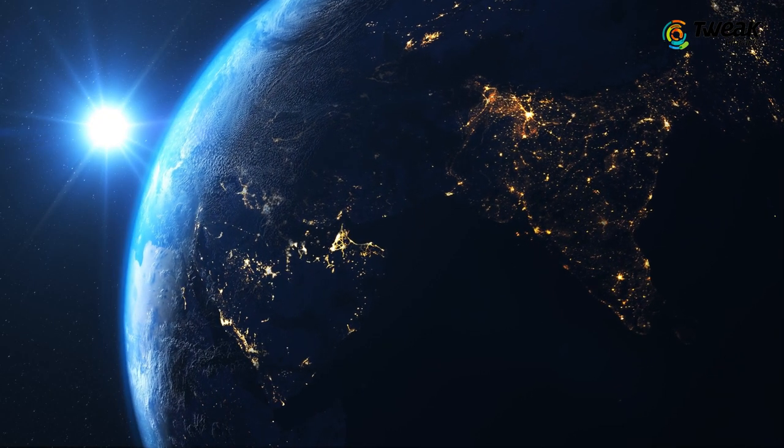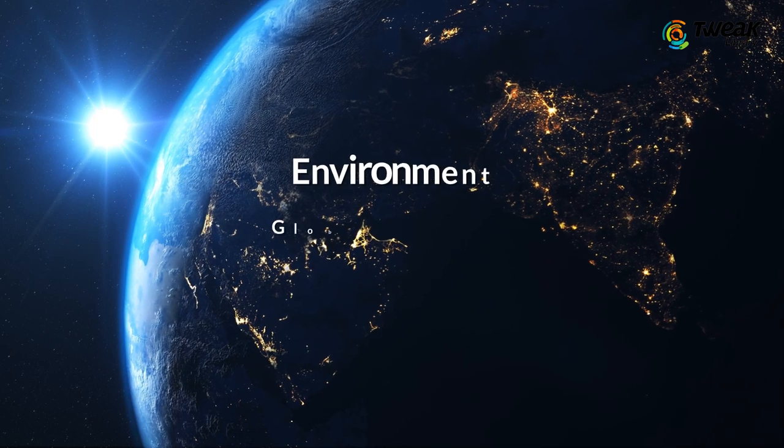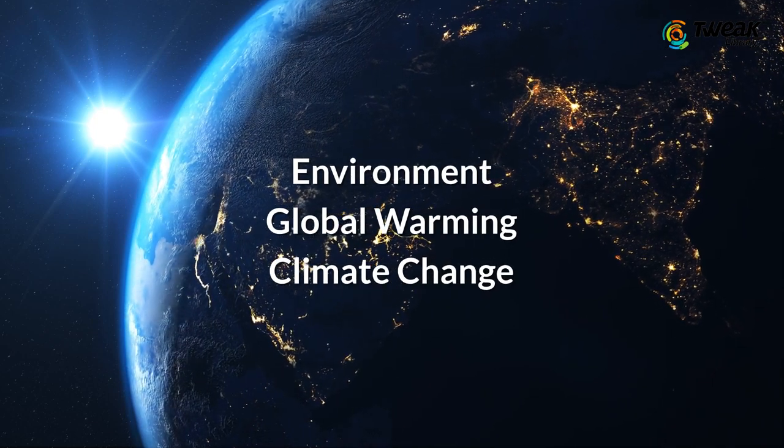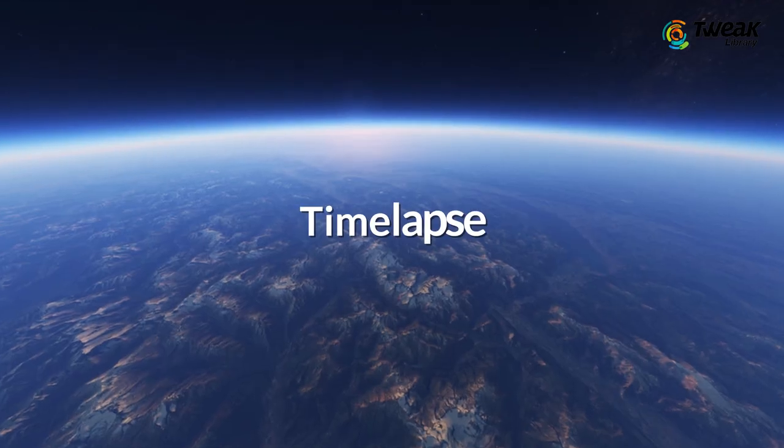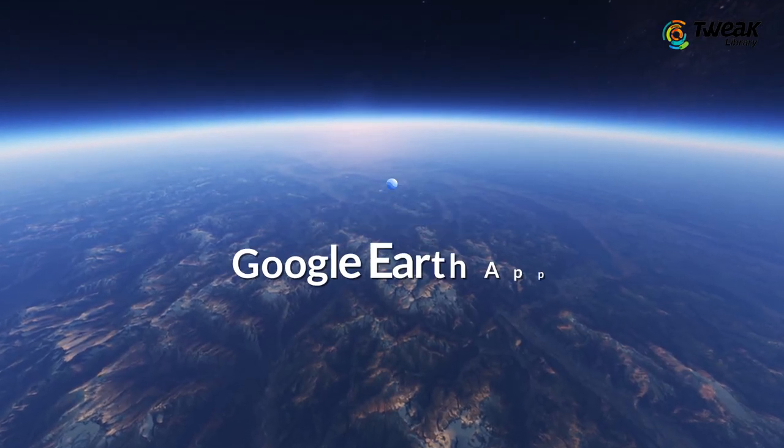Here is good news for every individual who is concerned about the environment, global warming and climate change. Google has introduced a new feature called Time Lapse in its Google Earth app.